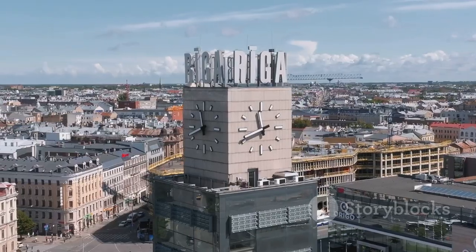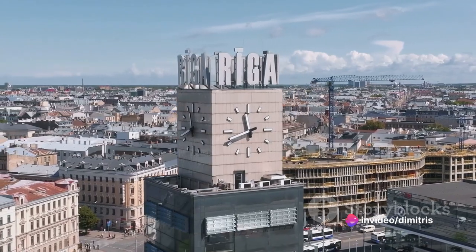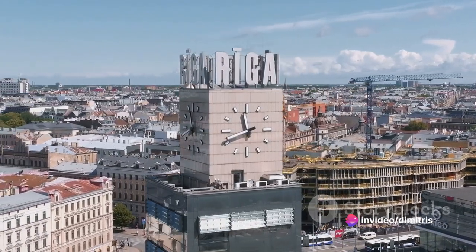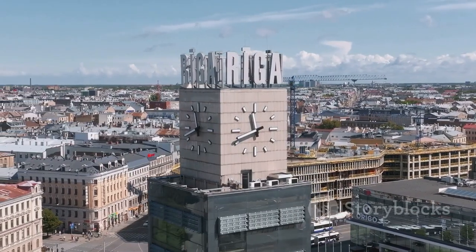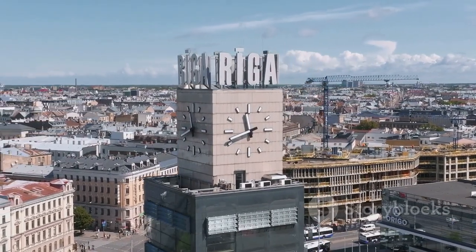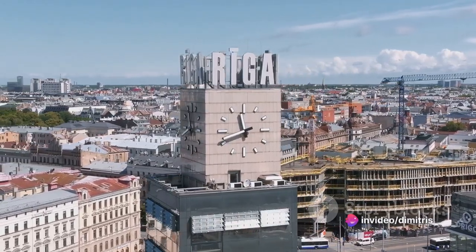From the rise and fall of empires, through wars and periods of peace, to the bustling modern city that Rijeka is today, the clock tower has seen it all. It's been a beacon for sailors, a meeting point for locals, and a captivating site for tourists. The clock tower — a silent spectator of Rijeka's evolution.